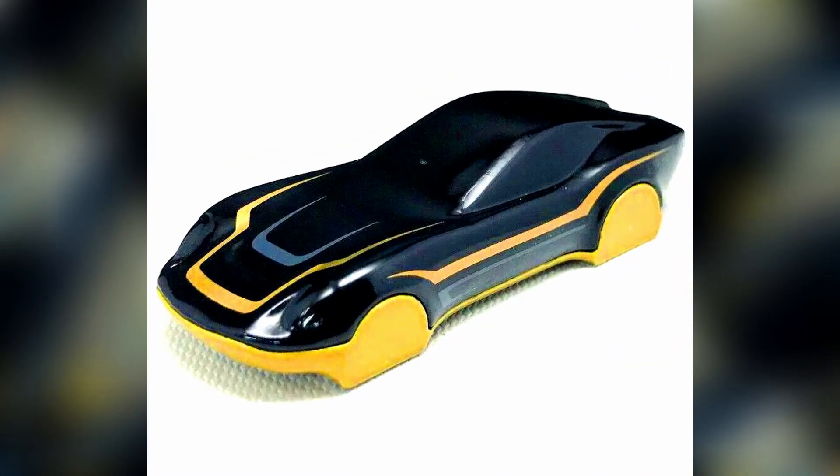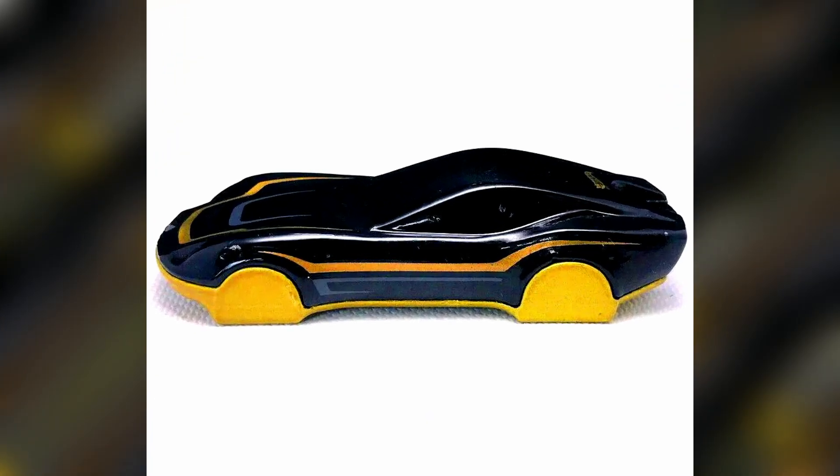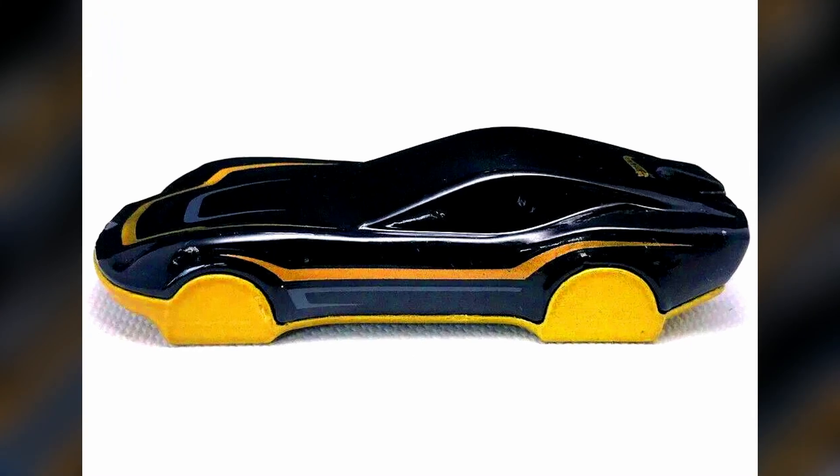A 2023 version of the Hot Wheels coupe clip keyring car, this time in a black body with some gold accents and a gold base.